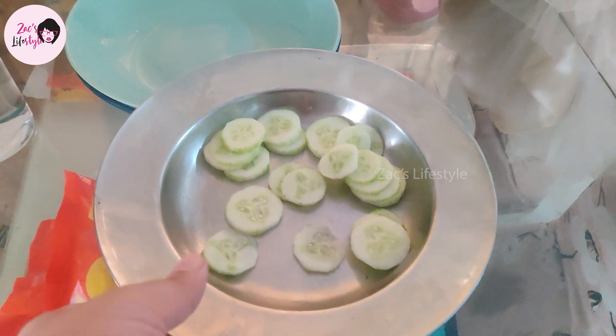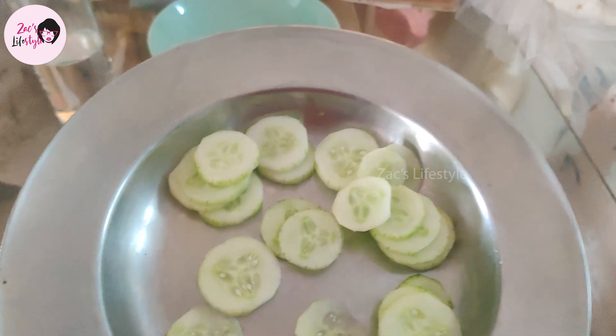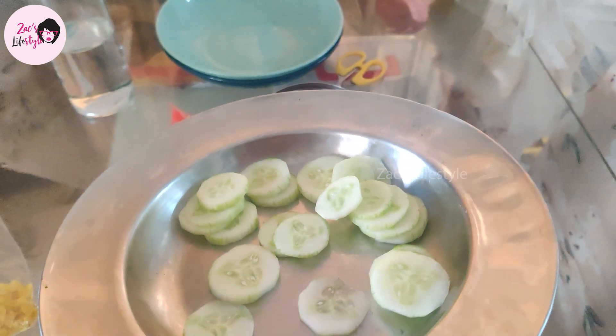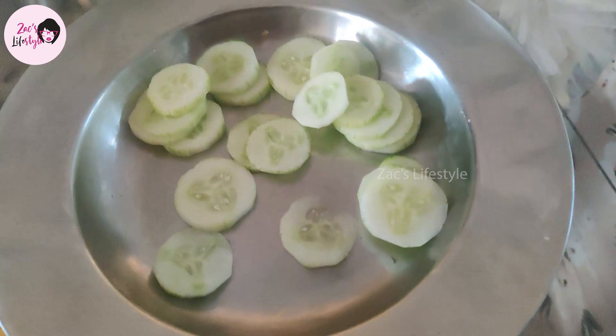We will cut two cucumbers in round slices. We will eat it full. We will have this for mid-morning snacks, about 1.5 to 2 hours after breakfast.